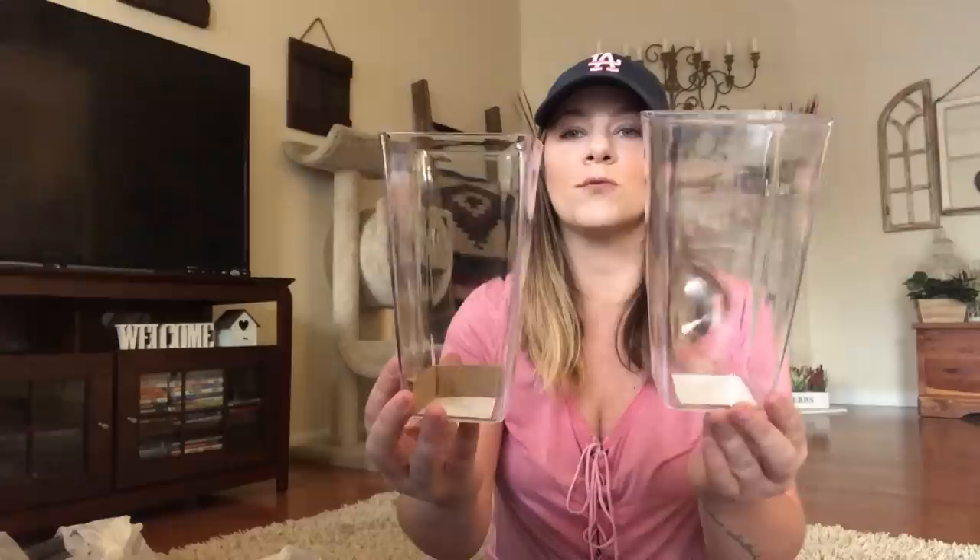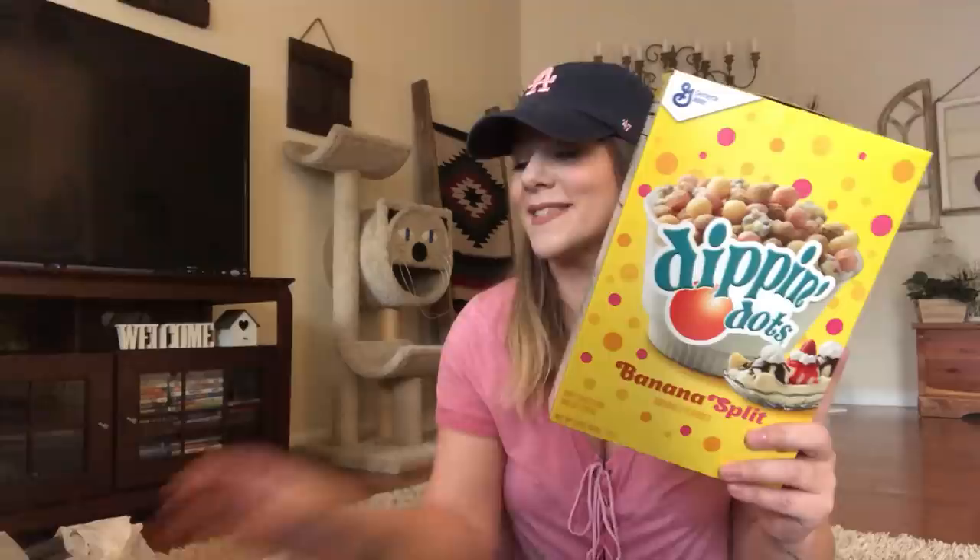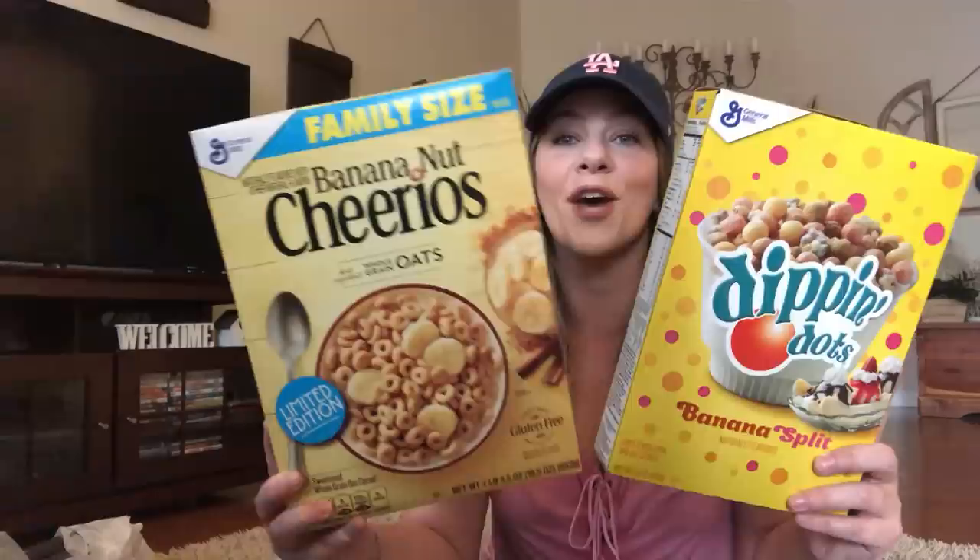I picked up some clear plastic tall rectangle containers — if I want to give away floral arrangements or give someone flowers, this would be pretty instead of just the regular plastic or paper that flowers come in. Found more cereal: I found banana split Dippin' Dots and this huge family size banana nut oats Cheerios, limited edition. And I grabbed one more of the Reese's Puffs because we love that.